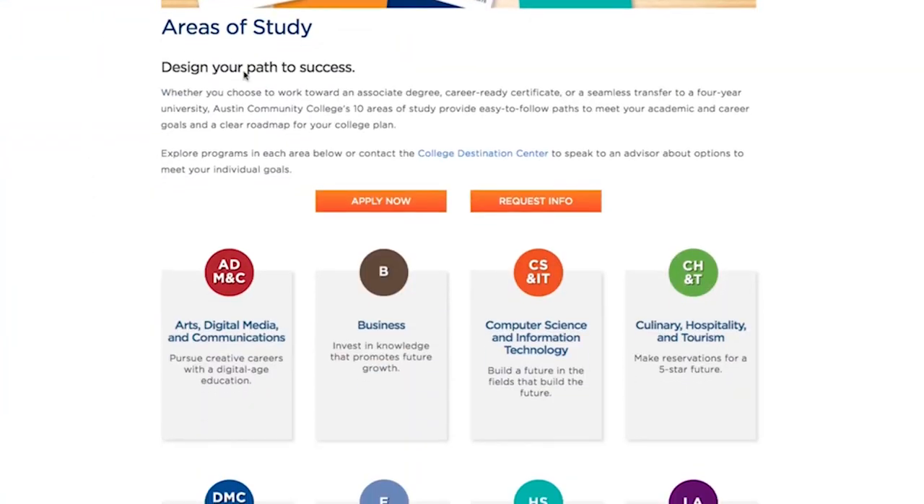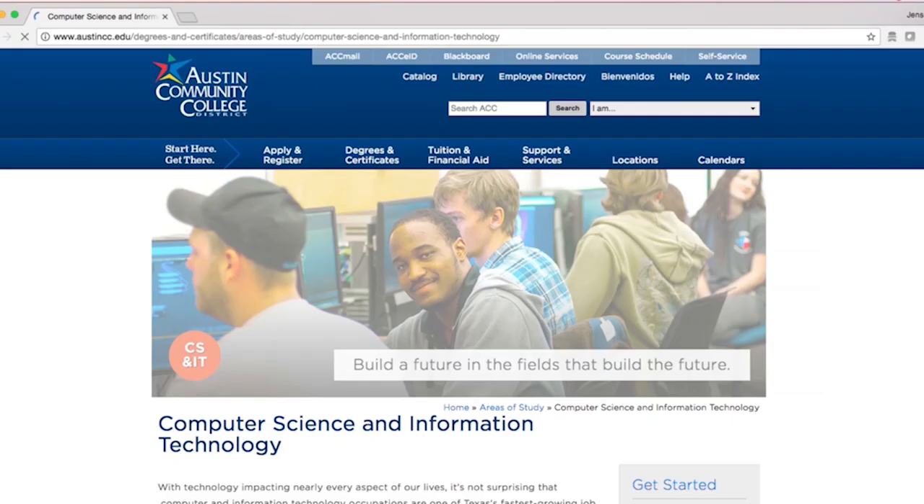You'll need to pick one of these ten areas before you fill out the application. You can learn more and explore areas of study on our website. Visit austincc.edu/areas. If you already know what you want to study, you can include the name of the program and the award on your application. It's okay if you're not sure.